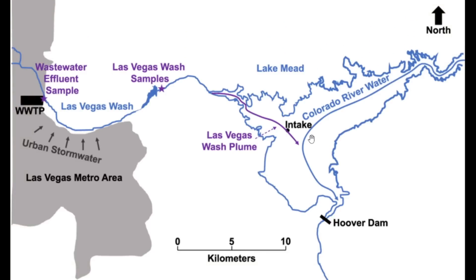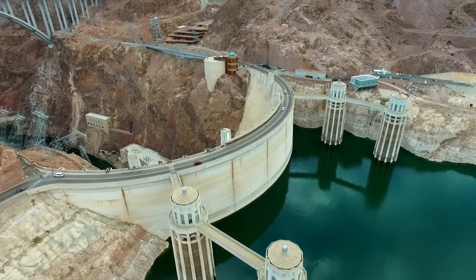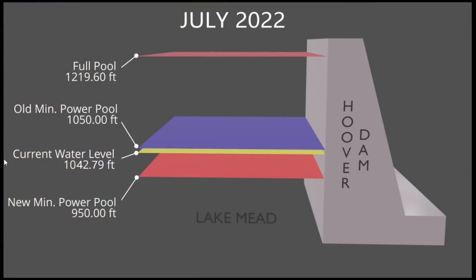That is obviously a big part of the issue with the water level getting lower — these intakes aren't able to pull in the water needed for the city. The other issue is down here at Hoover Dam, where you get what they call a dead pool situation — when the Hoover Dam intakes get too low to produce power. Our current water level of 1,042 feet has already dropped below the old minimum power pool level. Thankfully there's a newer one lower at 950 feet, but we're only about 100 more feet from hitting that new minimum. This is also a problem facing Lake Powell at the Glen Canyon Dam upstream.